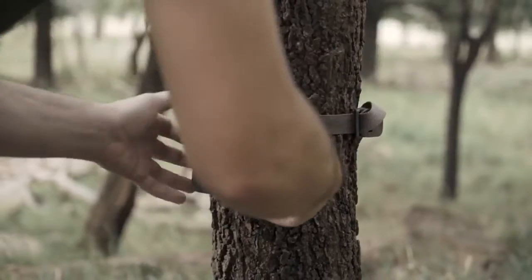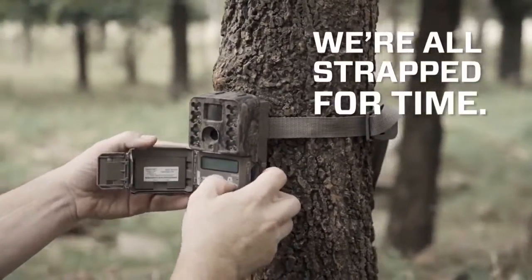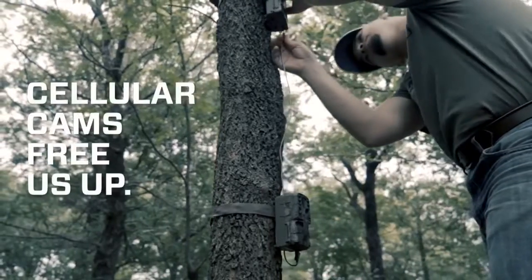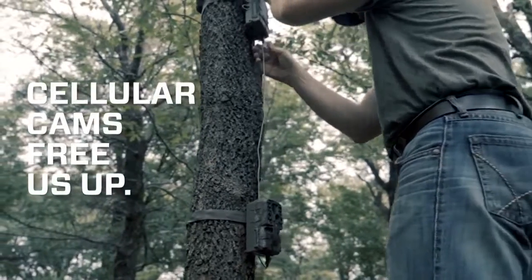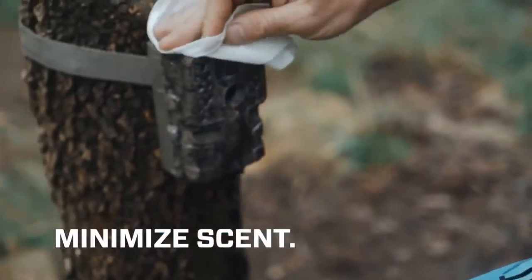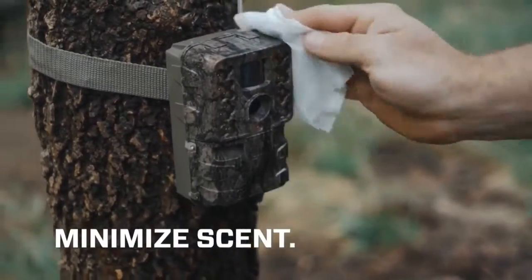In today's world, we're all strapped for time. Trail cameras enable us to scout more efficiently, and cellular trail cameras take remote surveillance to a whole new level. But being there without actually being there is just one benefit of cellular cams. With images and videos sent directly to your phone, you minimize intrusion and the amount of scent you introduce to the deer's habitat.